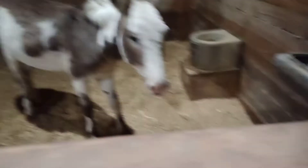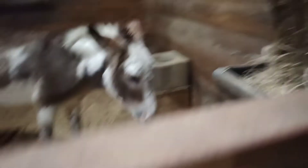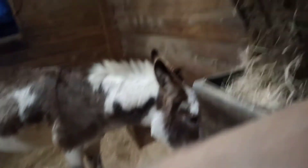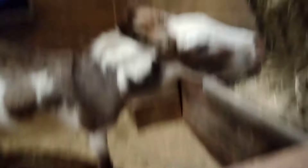I'm just going to hope that donkey doesn't go in there because there is a rat in there. I saw it from my point of view. And this donkey, Moe, is like really scared. This is so creepy. This has never happened in my life before at this rescue.